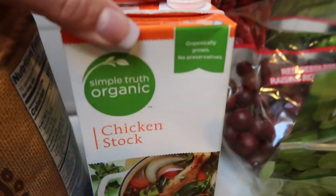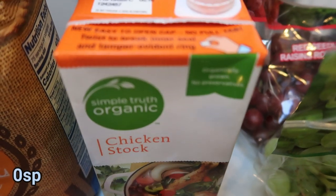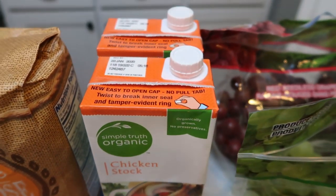I also grabbed two big boxes of chicken stock. I need quite a bit for some upcoming recipes this next week, and these were a great deal — two for $3. That's great for organic chicken stock. And the rest of what I have is produce.